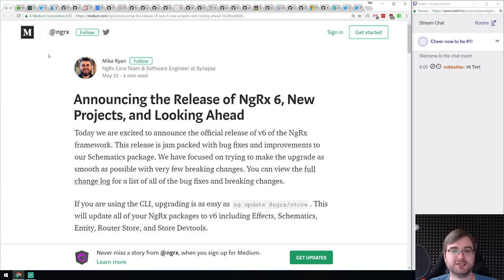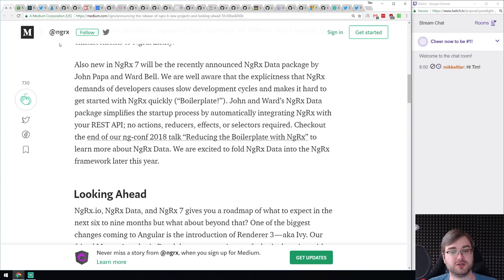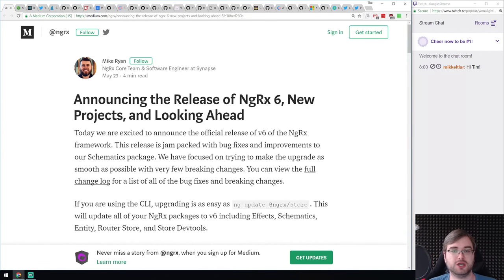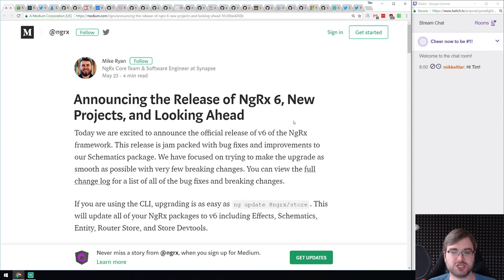Next release is NgRx 6. NgRx is the RxJS-based store implementation for Angular, heavily inspired by Redux — essentially reactive Redux. It's a really solid piece of tech. I've used it in a couple of projects back when it was version 1. They just released version 6 and I honestly don't know all the new stuff, but if you work with Angular state management give it a shot — I personally really like the API and the way it's built.